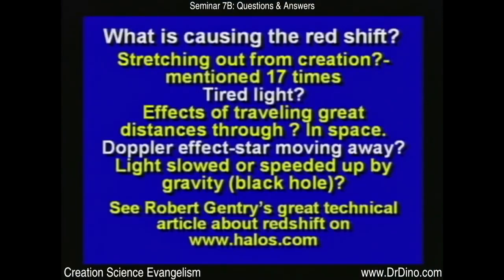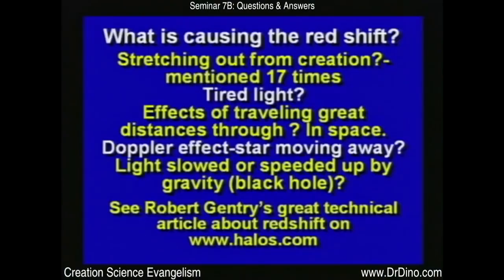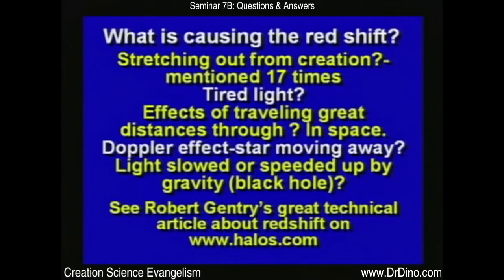Here are some things that might be causing the red shift. It could be the stretching from creation — if the stars are moving away because they are being stretched out, that would cause a red shift. It could be the light getting tired. We know that light going through a prism bends because different wavelengths are different energy levels. Maybe it's just the effects of traveling through space. Maybe it is the Doppler effect — it could be. Maybe it's light being slowed down or speeded up by a black hole. Robert Gentry has a great article on his website, halos.com.